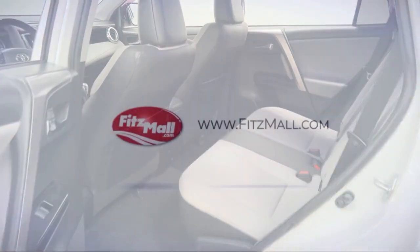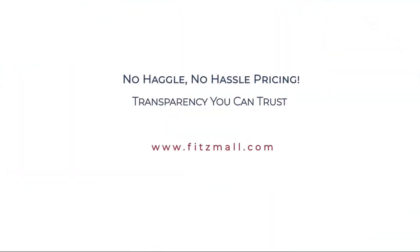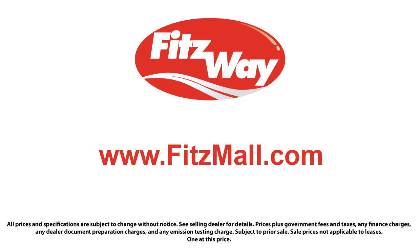The Fitzway puts the customer first with honesty, respect, and a total commitment to customer satisfaction. That's the Fitzway.